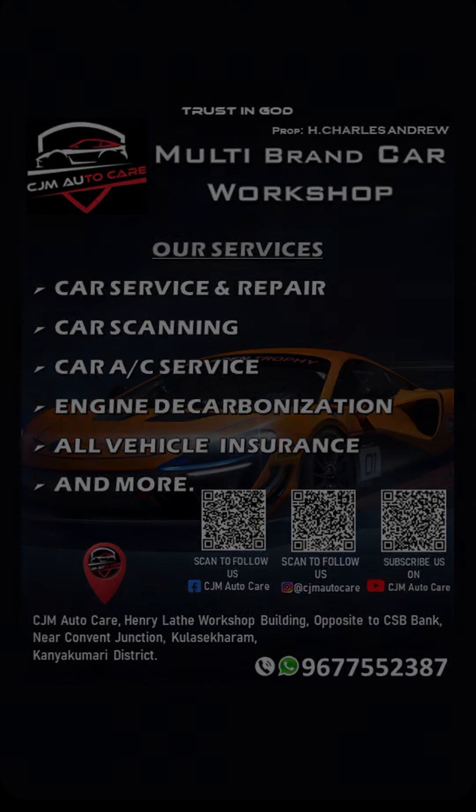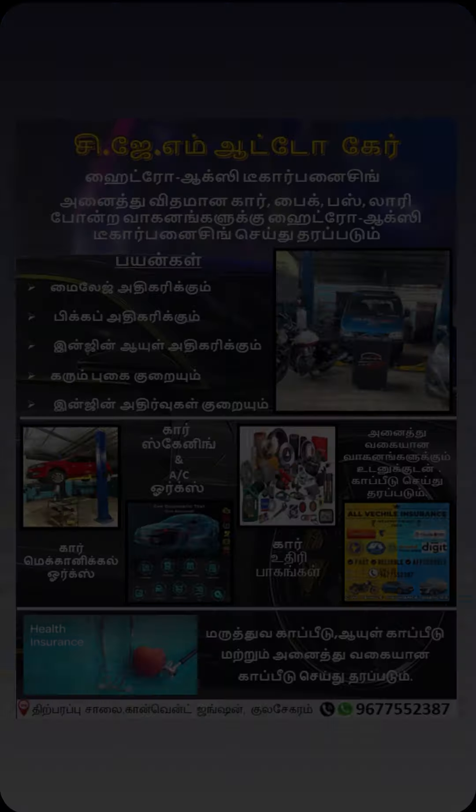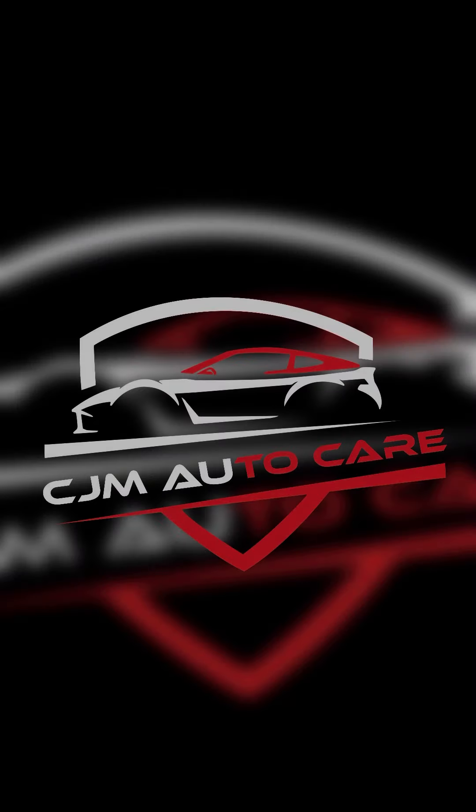At our car service center, we offer car mechanical work, car service, engine decarbonization, vehicle insurance renewal, and car scanning. Follow us for more updates and visit CJMotoCar for your car service. Thank you.